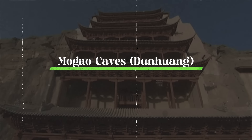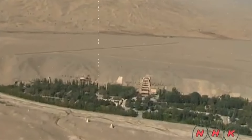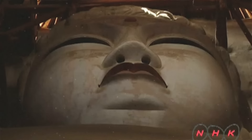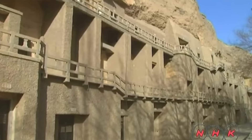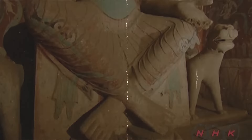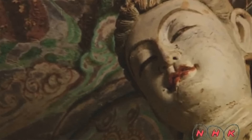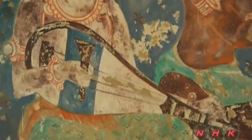Number six: Mogao Caves, Dunhuang. The Mogao Caves, or the Thousand Buddha Caves, are a collection of 500 temples located about 25 kilometers southeast of Dunhuang, Gansu Province, China. These caves are famous for their stunning Buddhist art, created over 2,000 years ago. The first caves were carved in 366 CE for meditation and worship, and they later became a major pilgrimage site, adding more caves until the 14th century. The Mogao Caves are among China's top Buddhist grottos, alongside the Longmen and Yungang grottos. Carved into cliffs above the Dachuan River, the site features 492 caves with around 45,000 square meters of murals and over 2,000 sculptures.